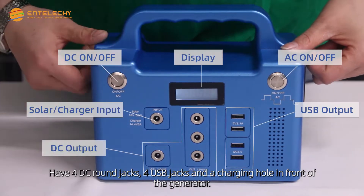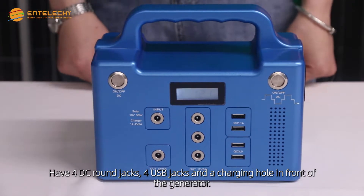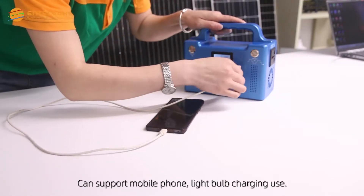It has 4 DC round jacks, 4 USB jacks, and a charging port on the front of the generator, which can support mobile phone charging use.